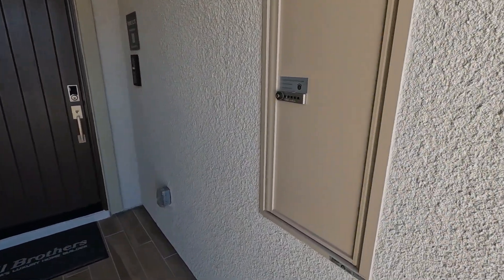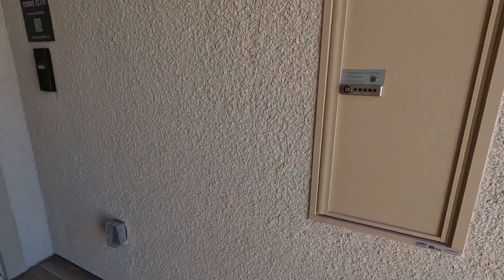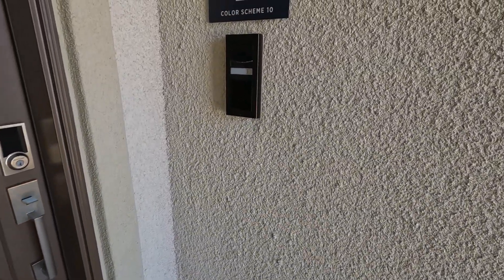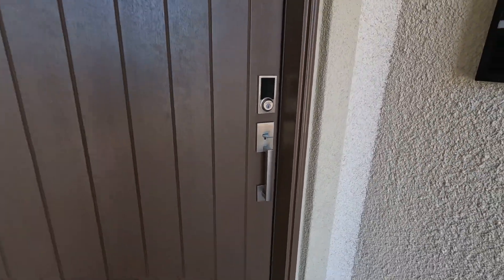First thing I notice is the package locker. That's a nice feature for your deliveries. They put the packages in there, and then when you come home, it opens up on the other side and you can get your packages out of the garage.